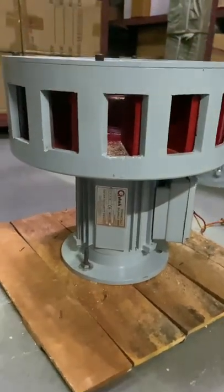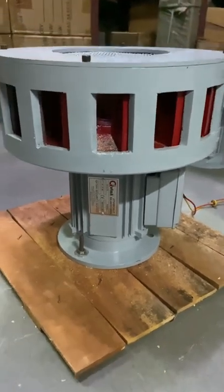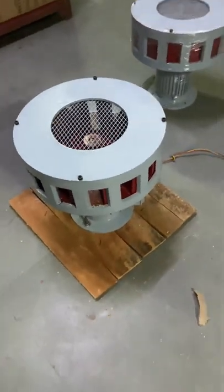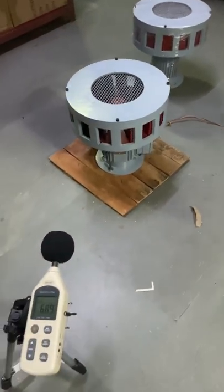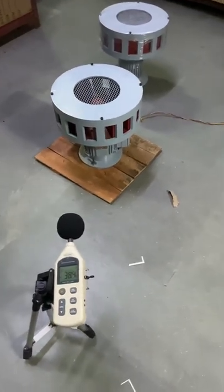Hello friends, this is our new vertical siren — 3.25 kilometer range, 220 volt AC operated, single mounting, heavy duty siren. Today we will show you the video and also check the sound of the siren. With the help of a dB meter, we are calculating the sound level of this siren.